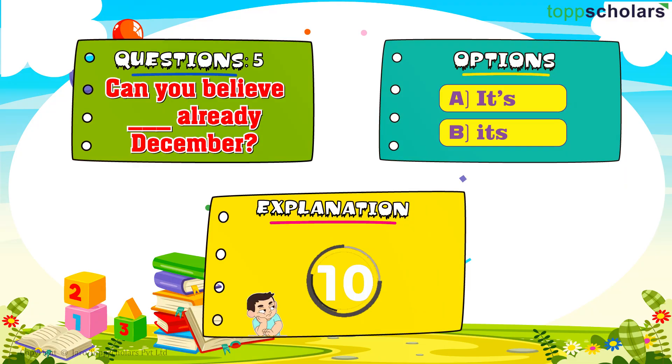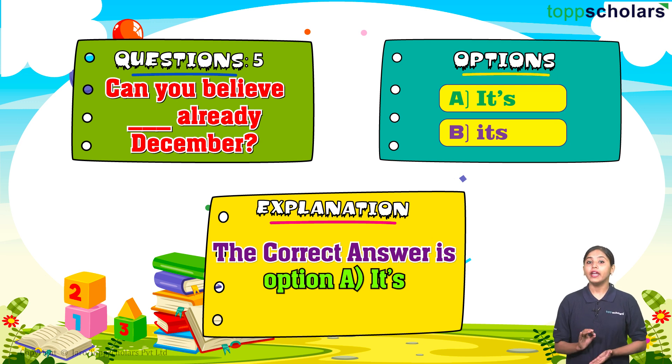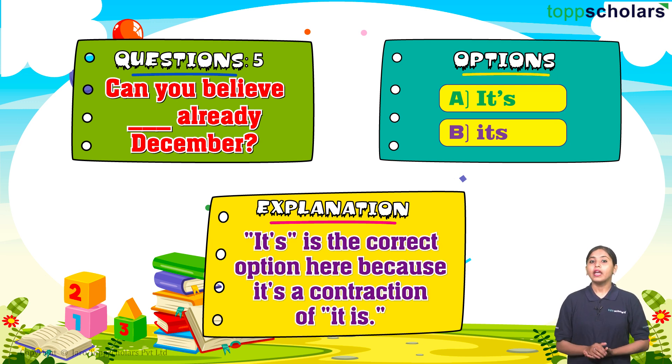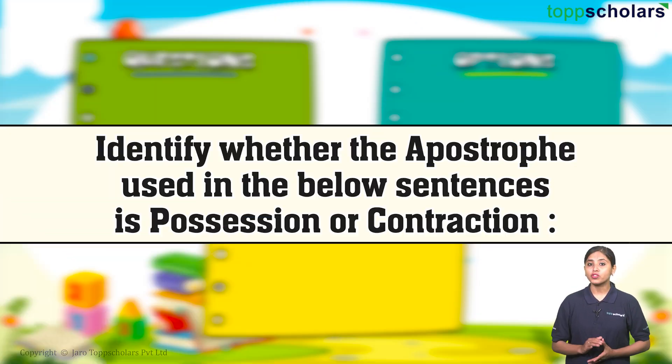Question number five: Can you believe ___ already this late? Option A: it's with apostrophe s. Option B: its. The correct answer is option A: it's with apostrophe s. It's is the correct option here because it's a contraction of 'it is.' Its is used to indicate possession, which doesn't apply in this context.